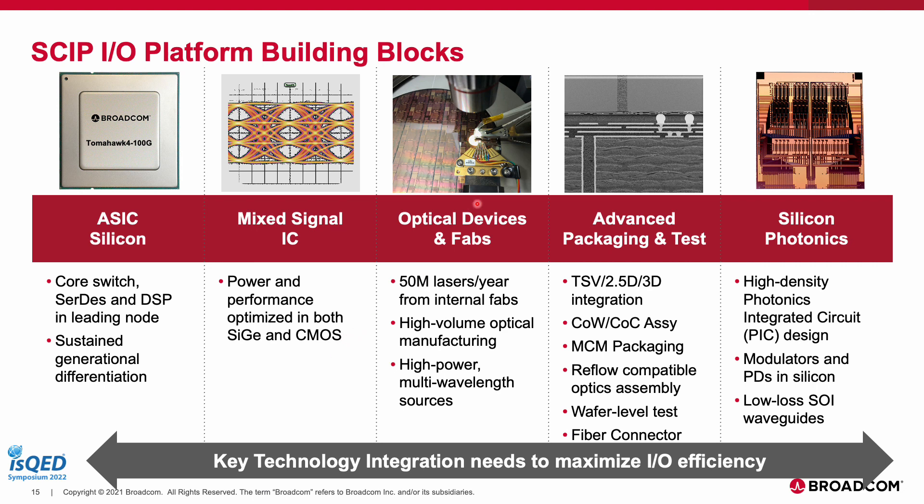You also need high-power, highly reliable laser sources for optical power delivery that are volume-friendly and available as multiple wavelength sources. Finally, you need advanced packaging technology building blocks to co-package all these elements together. For SKIP, these include technologies like TSV integration, chip-on-wafer or chip-on-chip assembly processes, multi-chip module packaging, reflow-compatible optics assembly, and fiber connector assembly. With end-to-end integration of all these technologies, you can truly make a SKIP platform that maximizes I/O efficiency.